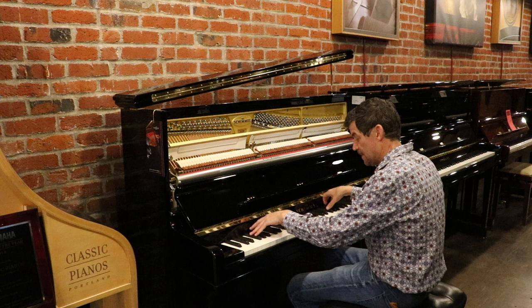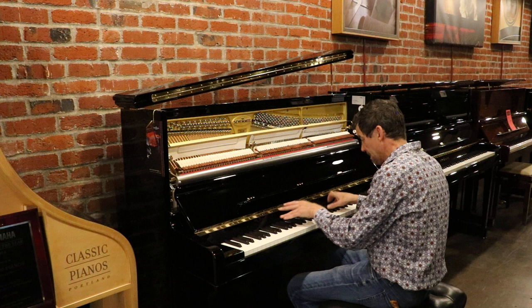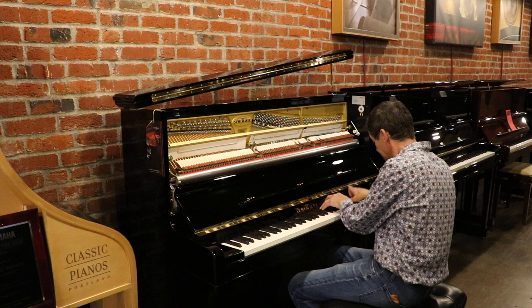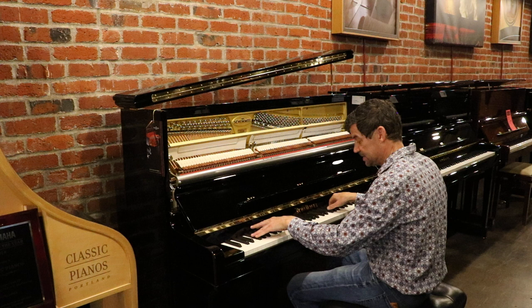Very warm, lovely, deep tone. It has an unbelievable sustain.